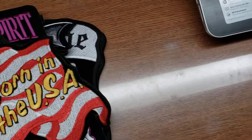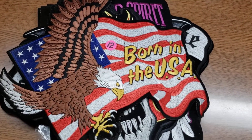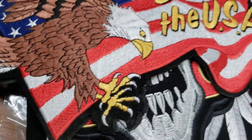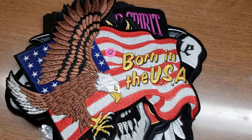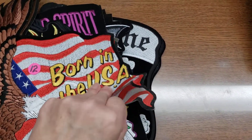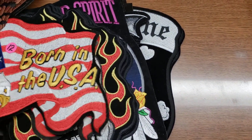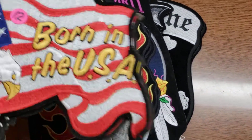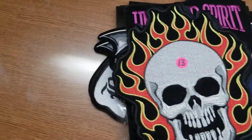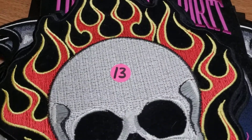Number twelve is another big one — 'Born in the USA,' all embroidery. It's an eagle with the flag, a nice large extra large patch. I have two, maybe three of those — I have to double check, but they're pretty big too. That was number twelve.